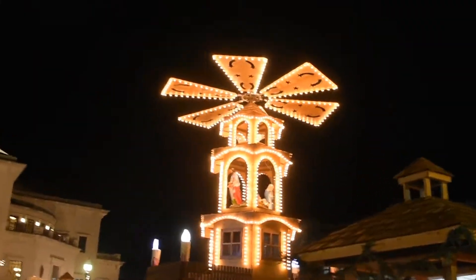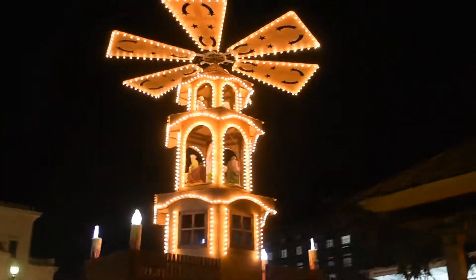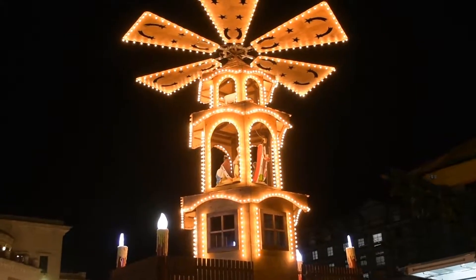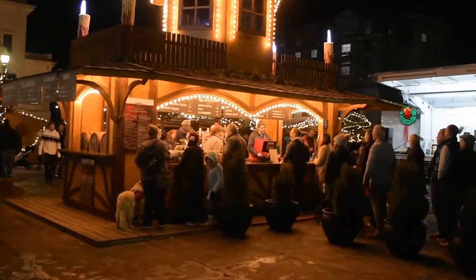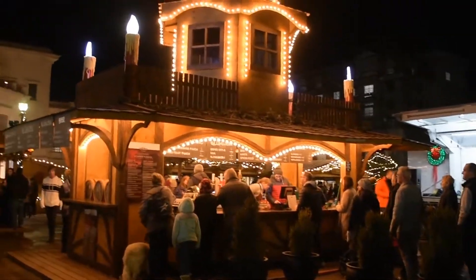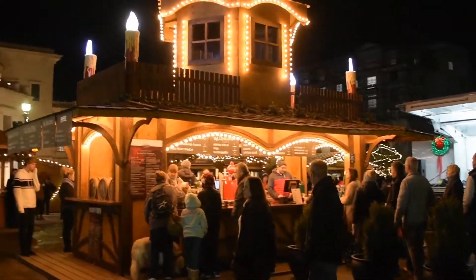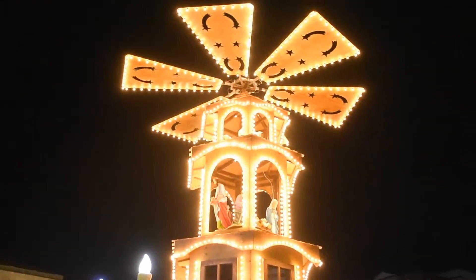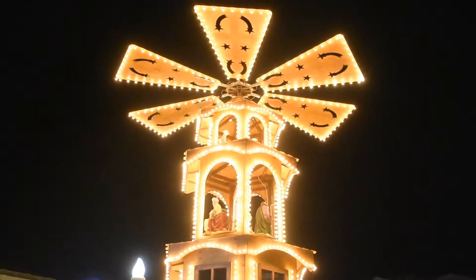Here's the Glühwein Pyramid. It's basically showing the nativity, the birth of Christ — it's lit up. And of course, in pure German fashion, there is Glühwein, there is beer, there is all kinds of delightful intoxicants. I went to this last year with a good friend of mine — I'm sure he knows who he is.